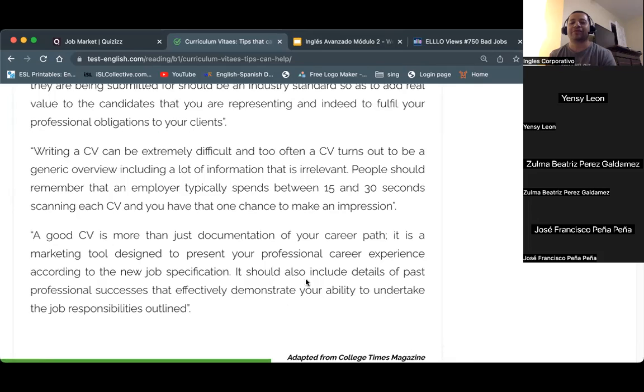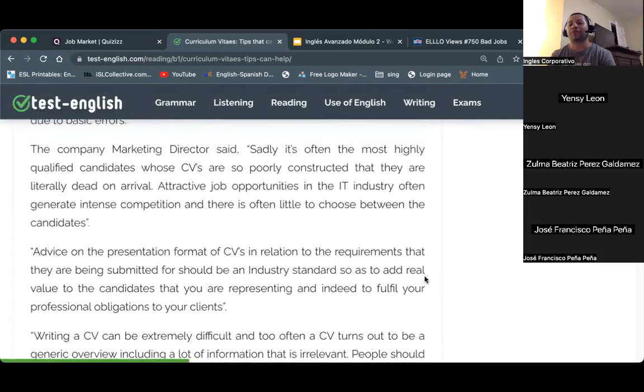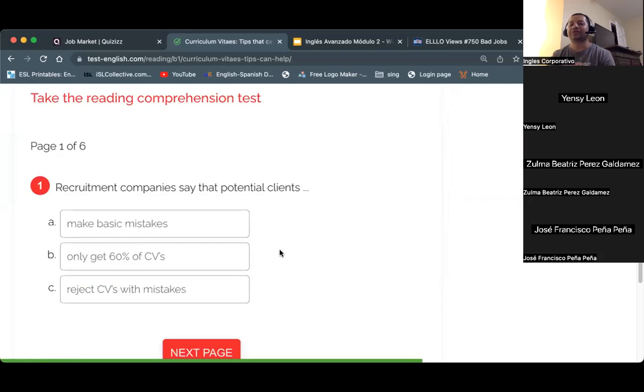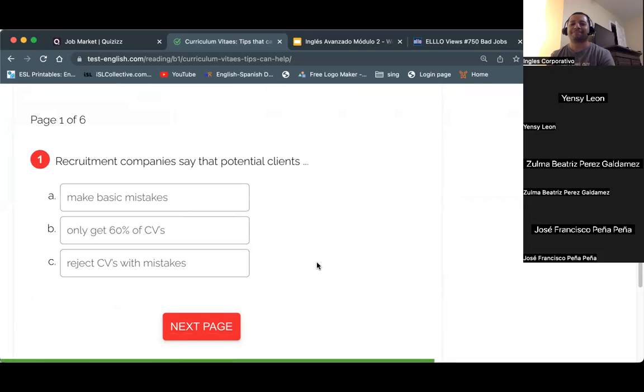As you can see, this is more advanced English because it's a very formal article. We are going to check if we understood the main idea. We have six questions. Recruitment companies say that potential clients: make basic mistakes, only get 60% of CVs, or reject CVs with mistakes? We'll check the responses at the end.